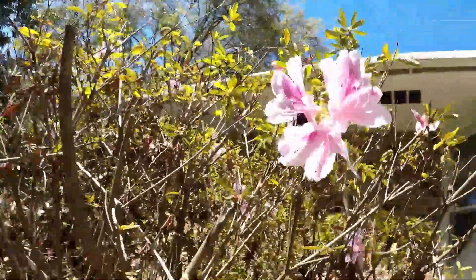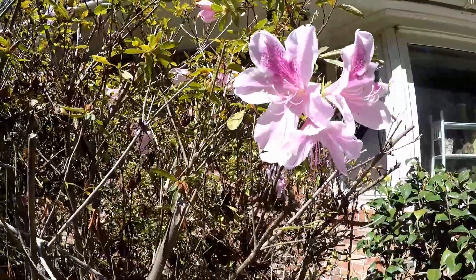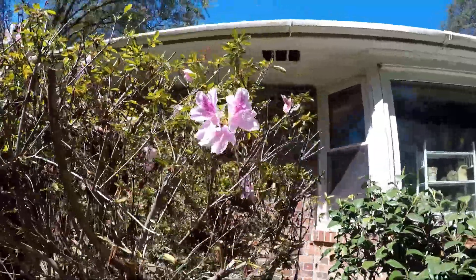Here's another one of those flowers that you see carpenter bees on but not really honeybees. We've got some of these orchid-looking things going — carpenter bees love them but honeybees don't seem to go for them for whatever reason.